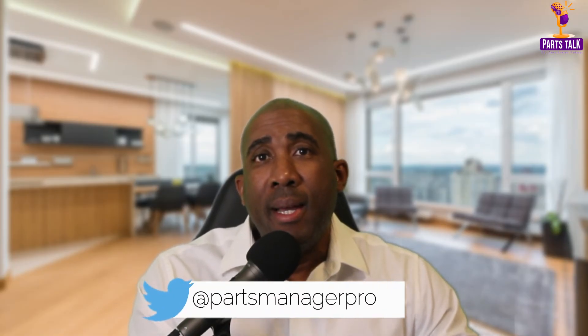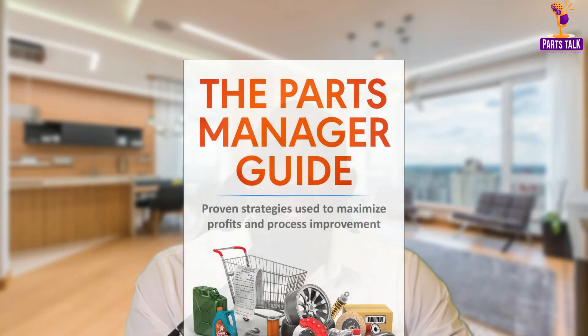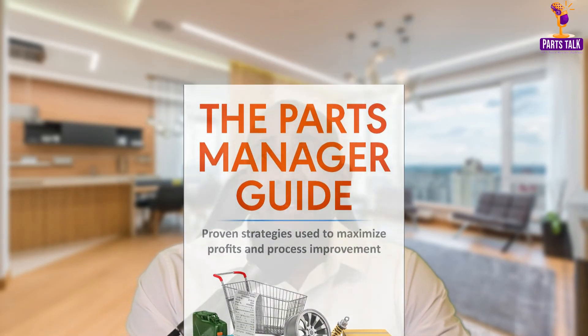Thank you for tuning in! I hope you really enjoyed that one. If you want more of this type of video, let me know in the comments below — that will encourage me whether or not to go ahead with this type of video, or you continue to see my face. The choice is yours! Remember to grab a copy of my e-book, the Parts Manager Guide. Please smash that like button on your way out — it will only take you 1.5 seconds to do so. Until next time.